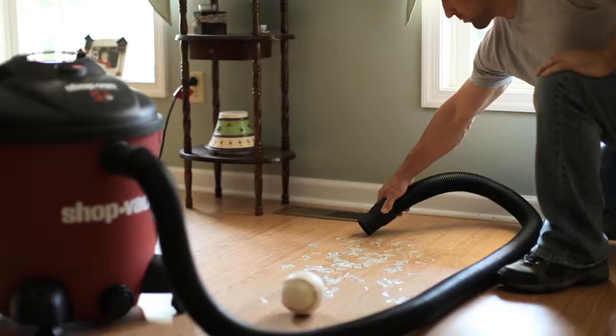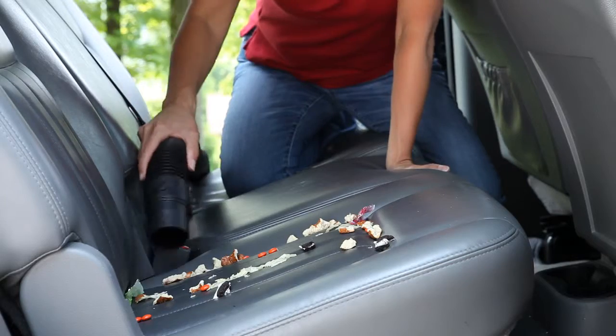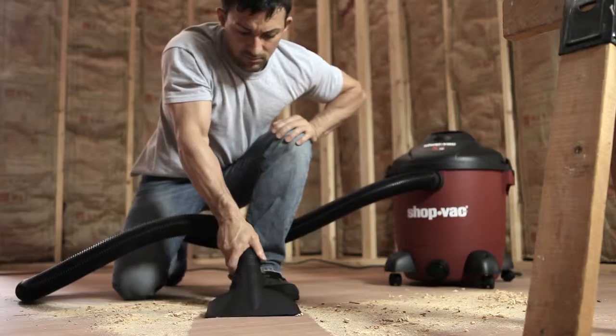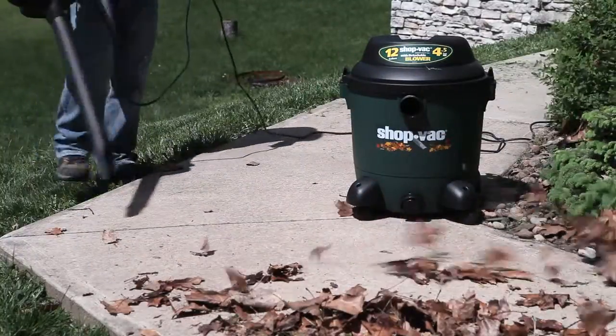ShopVac brand wet dry vacuum cleaners make picking up the toughest messes quick and easy. From portable vacs, great for cleaning out the car, to heavy-duty large capacity vacs for those do-it-yourself projects, or our complete line of specialty vacs for your outdoor needs.